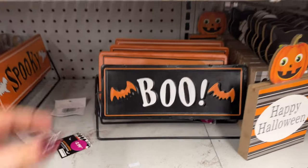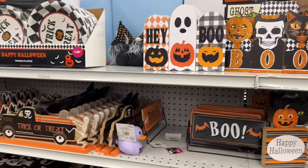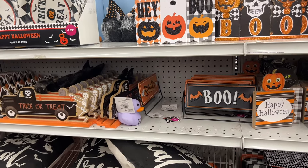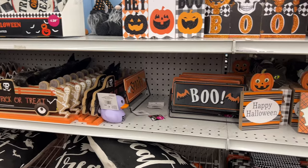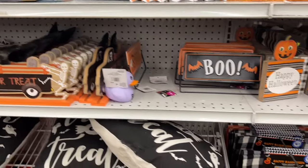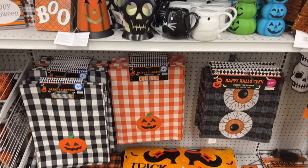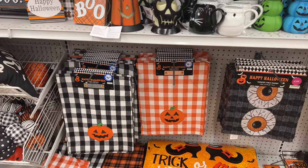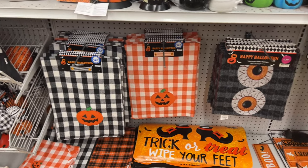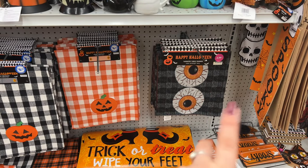If you don't have a 99 Cent Store and you're watching this video, be sure to check out my Dollar Tree haul. I have a lot of stuff in that Halloween giveaway for you guys, so please go ahead and check that video out if you'd like to enter — follow the rules because I'm all about being fair to everybody. There are a lot of 99 Cent Store finds in that video.